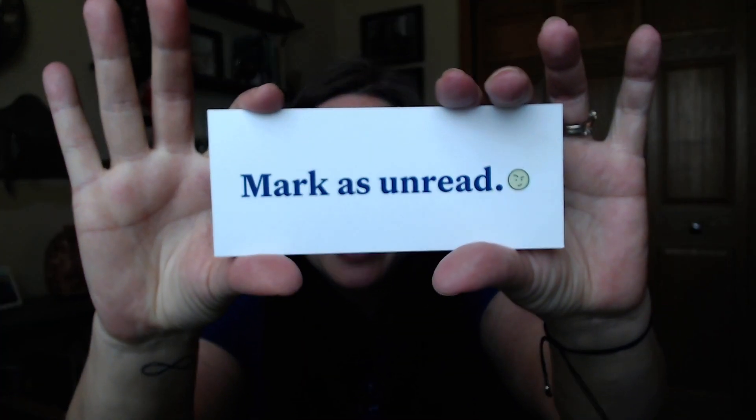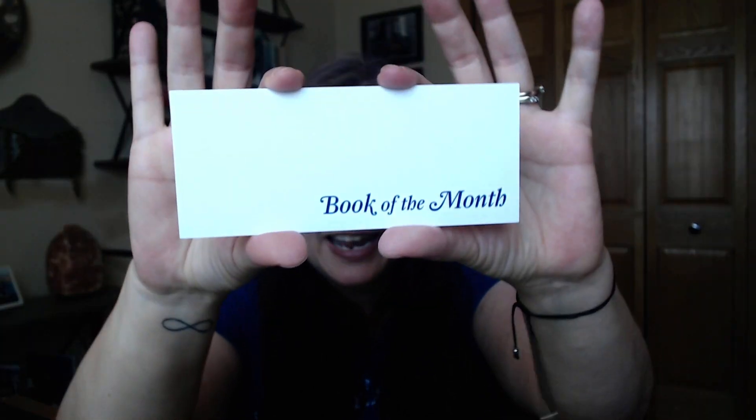With every box, you're going to get a bookmark — marked as unread on one side, and Book of the Month on the back. So just know that you will have a bookmark to use as you read, if you're a bookmark person.